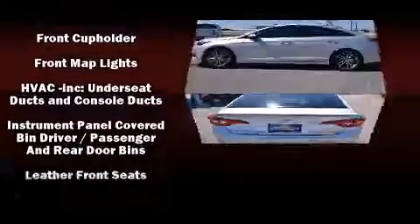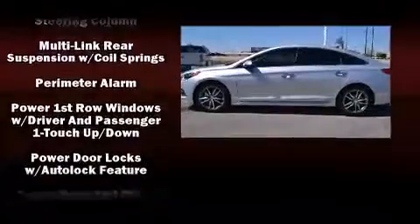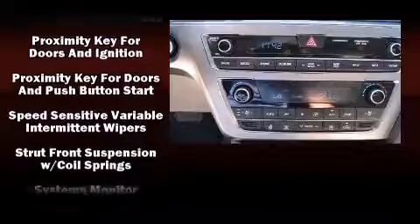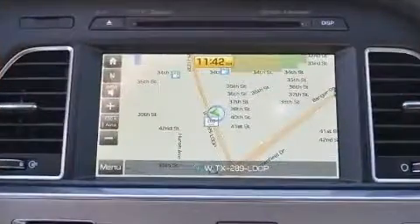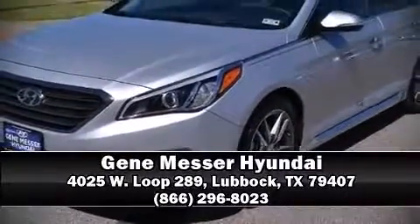Four-wheel disc brakes with ABS — this car was designed with safety in mind, allowing you to drive with even greater assurance. It also arrives with a Carfax history report, providing you peace of mind with detailed information. Please don't hesitate to give us a call.